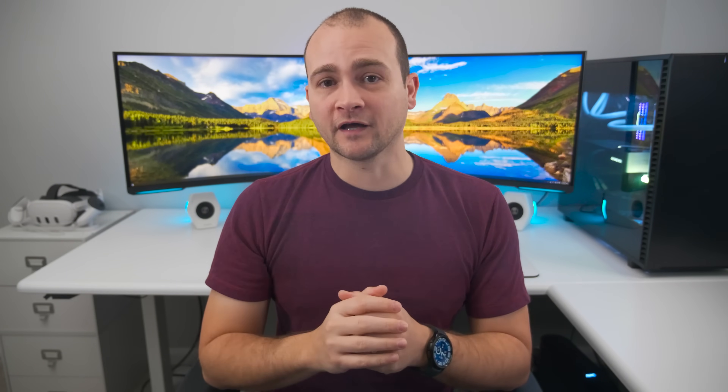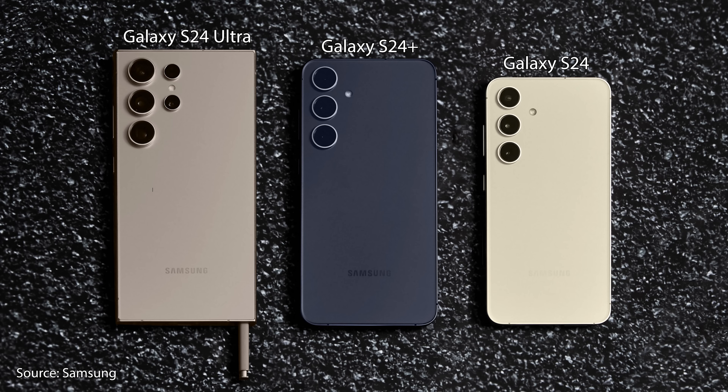The S24 gets a 100 milliamp-hour increase in its battery size compared to the S23, and the S24 Plus gets a 200 milliamp-hour increase. The S24 Ultra remains the same 5,000 milliamp-hour battery as in the S23 Ultra. However, thanks to efficiency improvements, we should see better battery life across all three devices. The charge speeds are the same as last year.